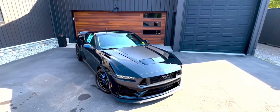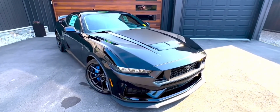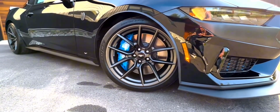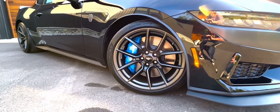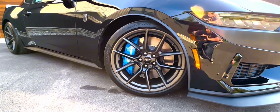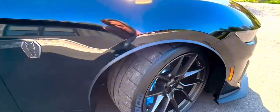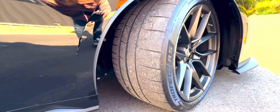Ford has recently unveiled the seventh iteration of its iconic Mustang muscle car, featuring updated yet recognizable design elements, a revamped chassis, an entirely new interior, and enhanced powertrains. This latest Mustang is equipped for future challenges with numerous improvements, although its key rivals, the Chevy Camaro and Dodge Challenger, face uncertain futures.